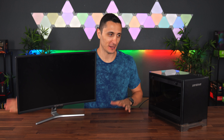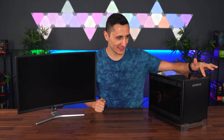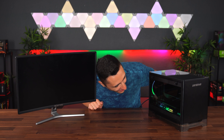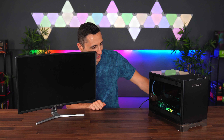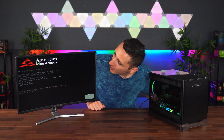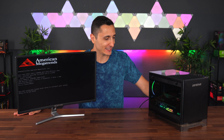Moment of truth — is it going to boot? Let's go. Oh, I'm so nervous and excited at the same time. Oh my god, that looks so cool. And it boots! Ladies and gentlemen, this was a success.